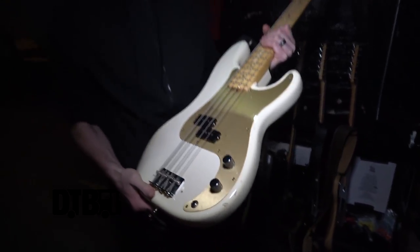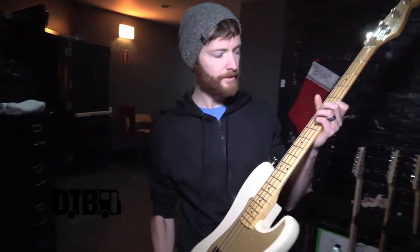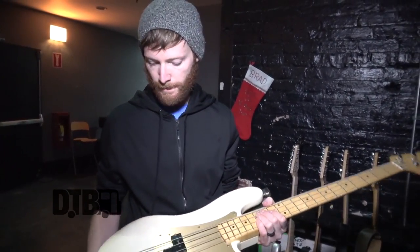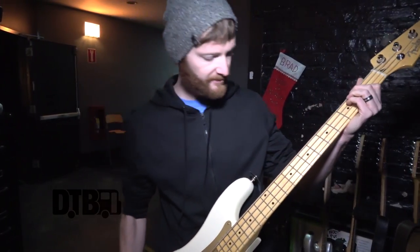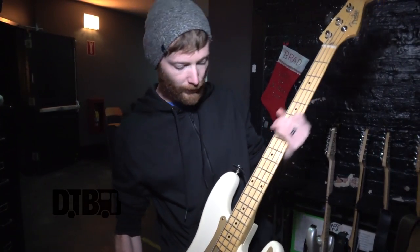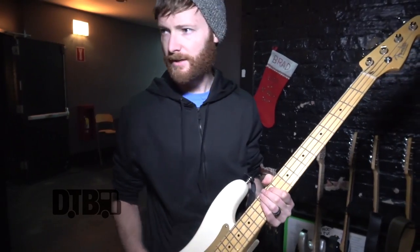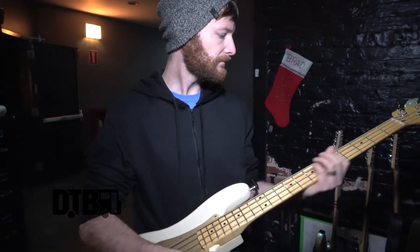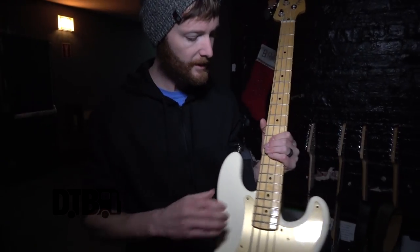This is a Fender Precision Bass 72 reissue. This is the second one I've had — the first one I had gotten worn in and I loved how it was going, but it got stolen in Orlando, so I basically replaced it with the exact same one brand new. I have really dry hands, so with active basses if I'd slide up to an octave I'd get a lot of noise. I need the Precision Bass for that nice, dry tone — not quite dead but more of a dry tone.